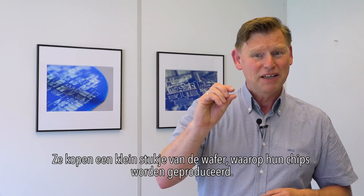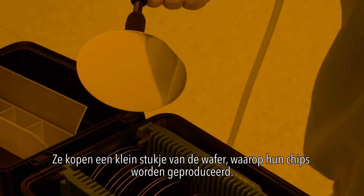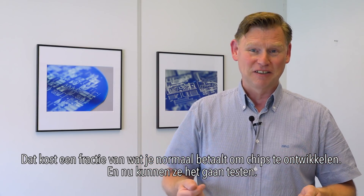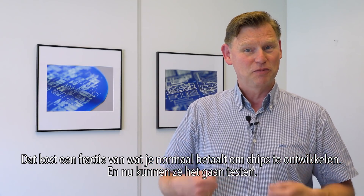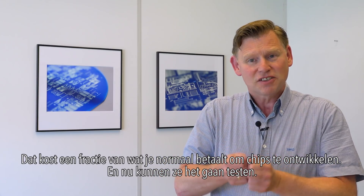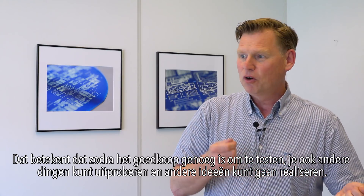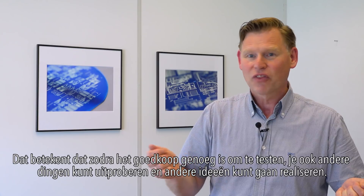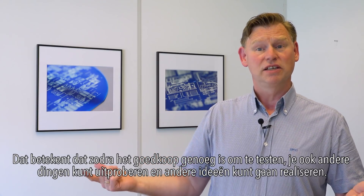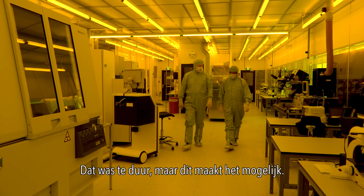Companies just buy a small piece of the wafer where their chips are being produced, and that costs a fraction of what you normally pay to develop chips. Now they can start testing, and once it's cheap enough to do testing, you can also challenge other things and try to realize good ideas that were too expensive to realize before — but this makes it possible.